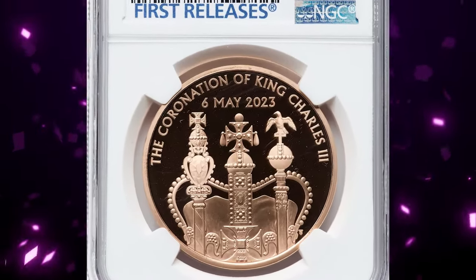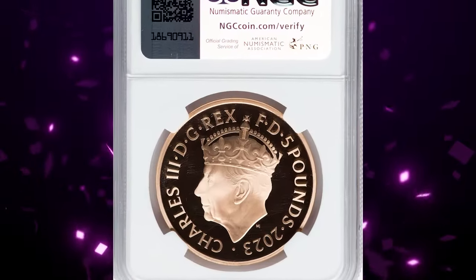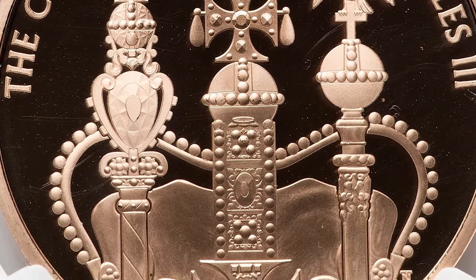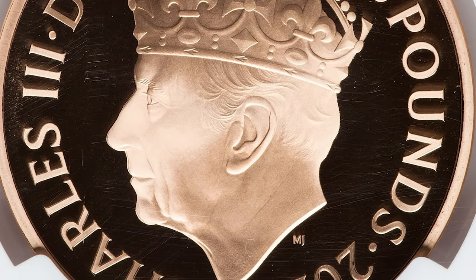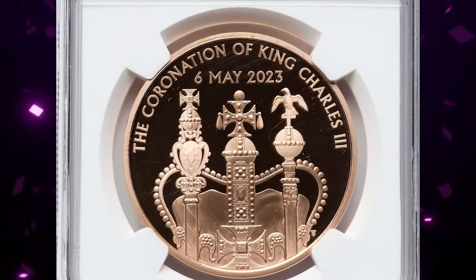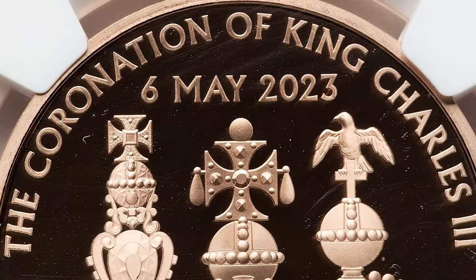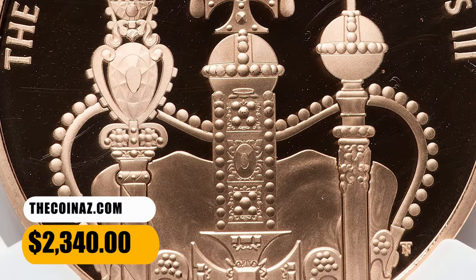Number 3: 2023 Gold Proof King Charles III Coronation 5 Pounds, graded as PR70 Ultra Cameo by NGC. To celebrate the coronation of King Charles III on the 6th of May 2023, The Royal Mint released a wide range of special edition coins. This edition is the gold proof £5 coin featuring a unique design by the esteemed artist Timothy Noad. The edge comes with the inscription 'God Save Our Gracious King.'